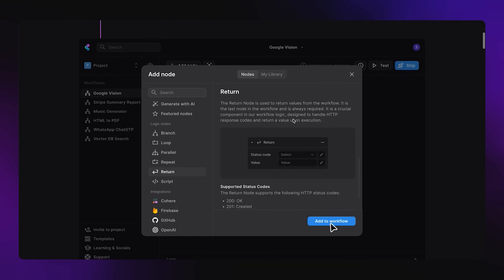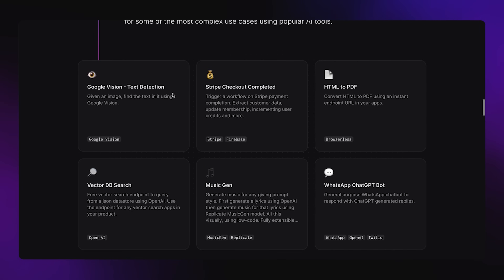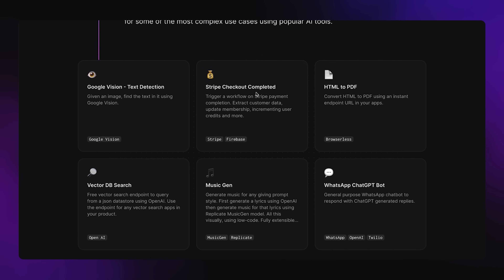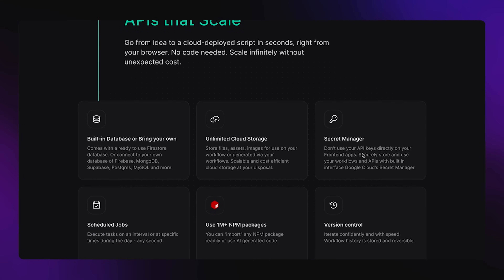Let's check out what that interface really looks like. You can create workflows completely from scratch, or you can also use their AI generator, which will allow you to do things a lot quicker. They also have templates you can use — for example, Google Vision, Stripe checkout completed, HTML to PDF. And it also allows you to mess around with the code if you're more technical and want to get even deeper. A little caveat: this is not for complete beginner no-coders. You should already understand what an API is, how it works, and how to integrate it inside of your project. But if you're a coder and you want to simplify things, you could use this platform as well.